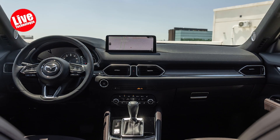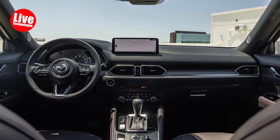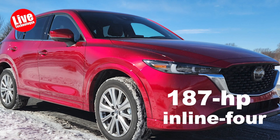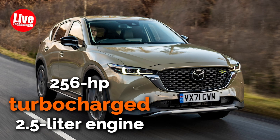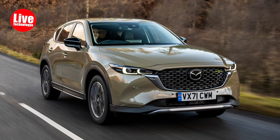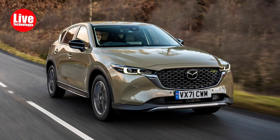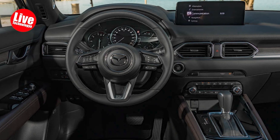However, it's time for a refresh. It still outperforms many competitors in terms of driving experience and luxury. Its standard engine is a 187-horsepower inline-four, and all-wheel drive is standard. Opting for the 256-horsepower turbocharged 2.5-liter engine is a wise choice, and Mazda has smartly chosen a traditional six-speed automatic transmission over the popular CVT, enhancing the CX-5's driving feel. If space is a priority, Mazda's slightly larger CX-5 is worth considering.